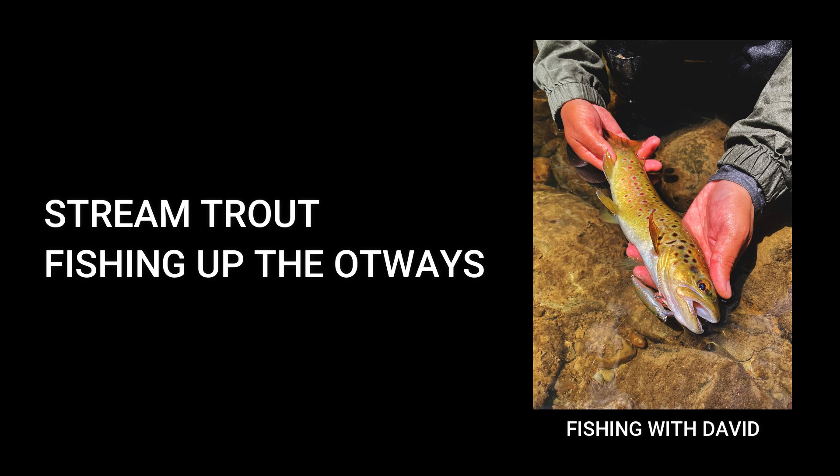The best way to handle trout is to wet your hands first. Trout have a protective slime coating over their bodies to protect them from diseases and microorganisms. So try and use pliers to take out the hooks, be fairly quick with it, take some photos and enjoy.